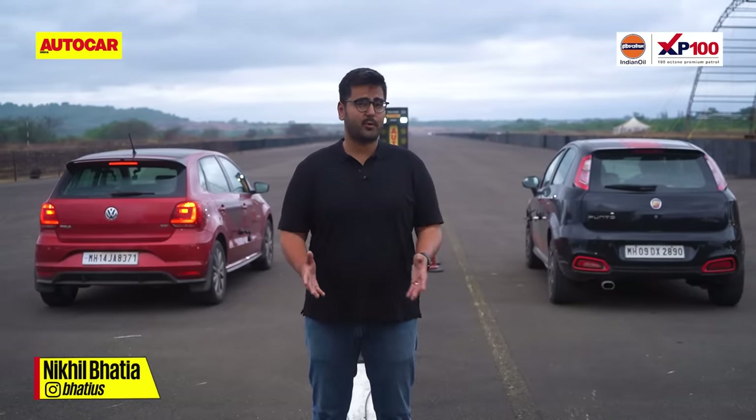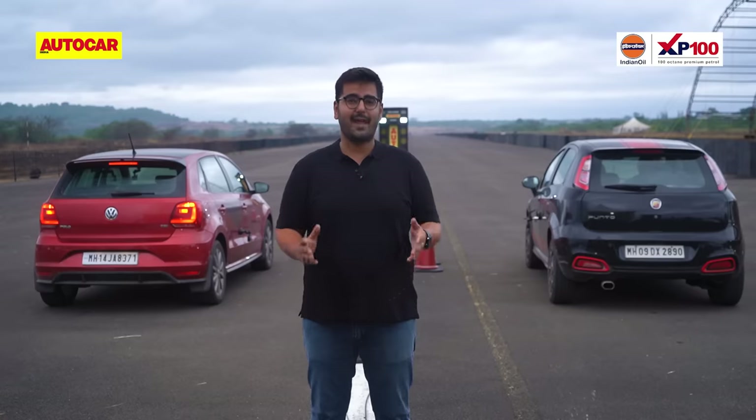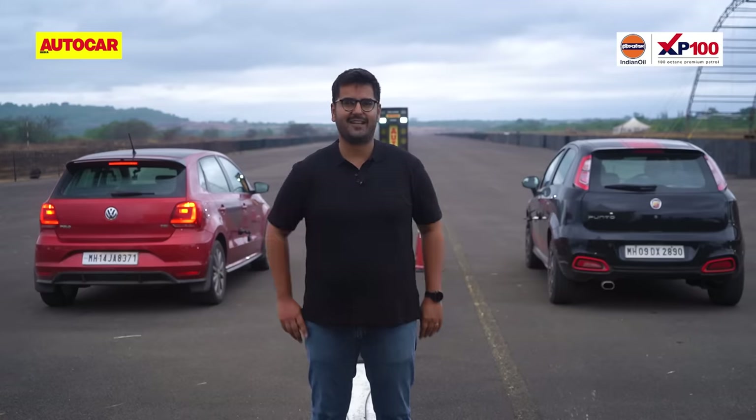This is one we've been itching to see — Abarth Punto versus Volkswagen Polo. Now when the Abarth Punto was on sale, it didn't have a like-for-like rival in the Polo's range, but last year VW brought the 1.0L TSI with a manual transmission. We've got them both on a drag strip, and this one's going to be fun.